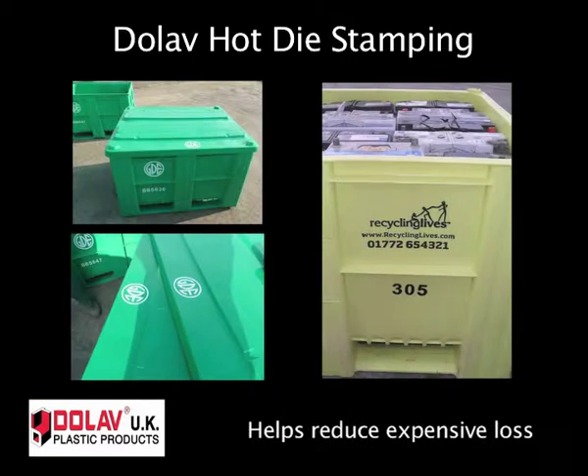Dolab hot die stamping with foil can show either logos, lettering, company name, or initials on boxes and lids. Sequential numbering is another option to help with tracking boxes and the management of this valuable asset. Hot die stamping can certainly help reduce expensive loss and can be highly cost effective.